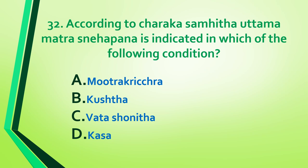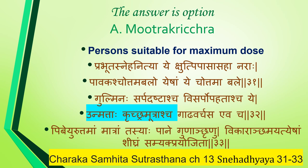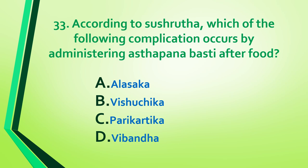Question 32: According to Charaka Samhita, uttama matra sneha pana is indicated in which condition — mutra krichra, kushta, vata shonita, or kasa? Answer is option A: mutra krichra. Reference: Charaka Samhita Sutra Sthana, Chapter 13, Sneha Adhyaya, shloka 31 to 33. The person suitable for maximum dose must tolerate hunger and thirst and have strong digestion.